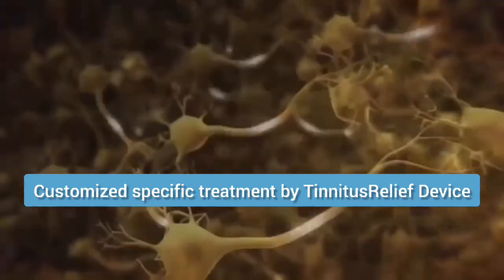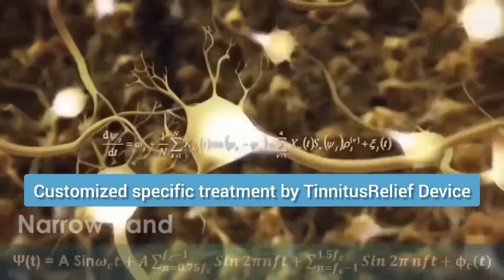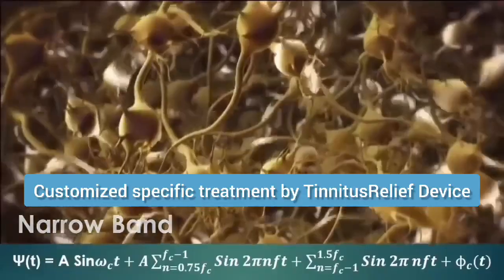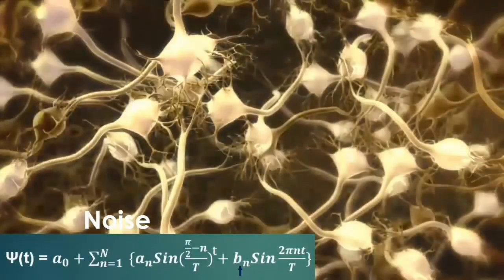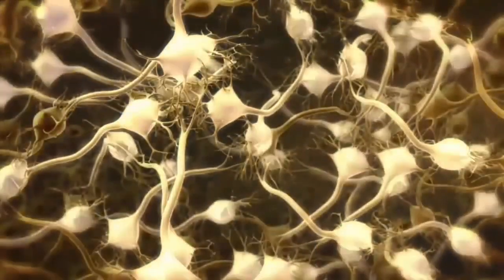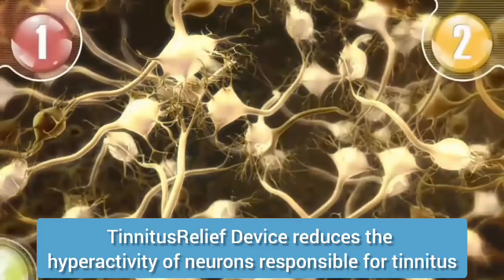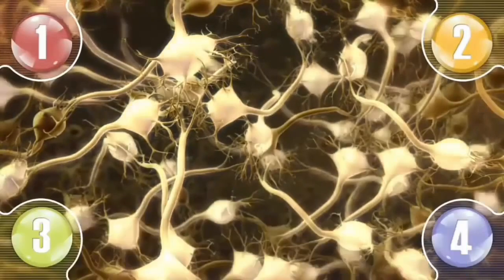TR Neuromodulation uses a complex mathematical algorithm to create a personalized sound perception for each patient. A series of tones are transmitted to the nerve cells in the brain of the patient in such a way that the cells' abnormal reactivity and hyperactivity is reduced.